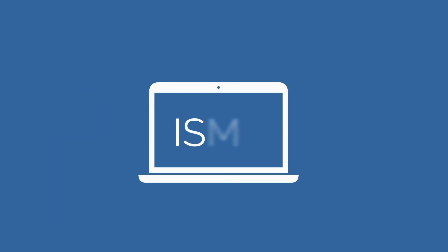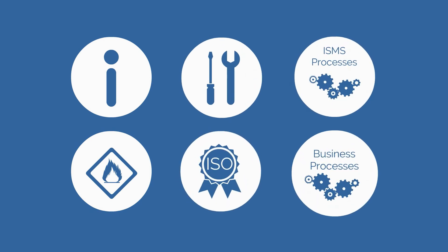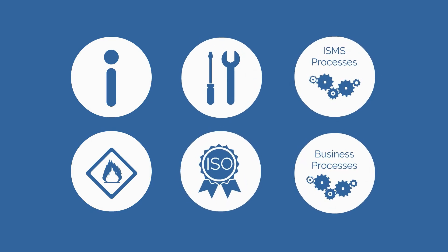An information security management system is how you ensure information security within an organization. Think of information, risks, business tools, norms, the process of information security, but also the business and IT processes.